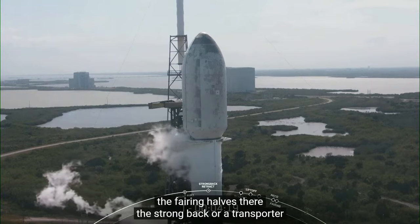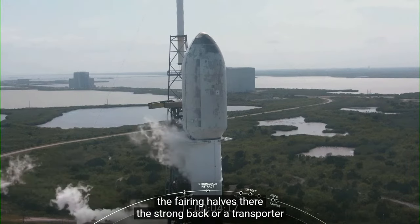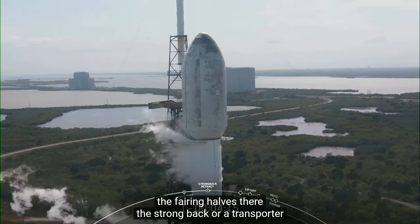The strong back, or TE — transporter erector, as it's sometimes referred to — is that truss structure you see supporting the vehicle.